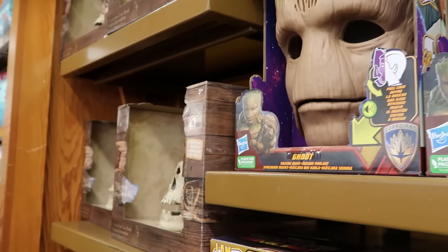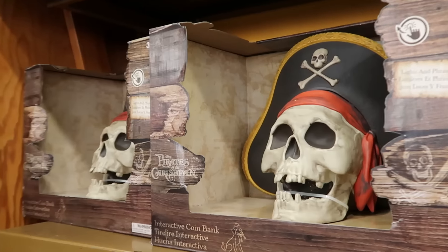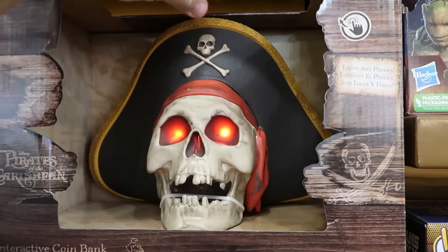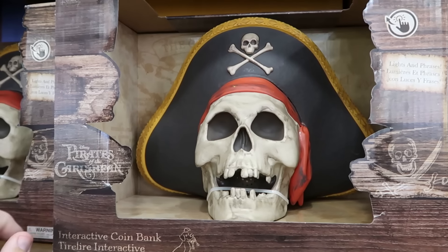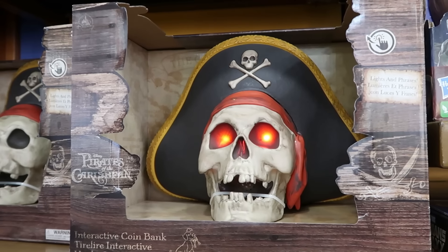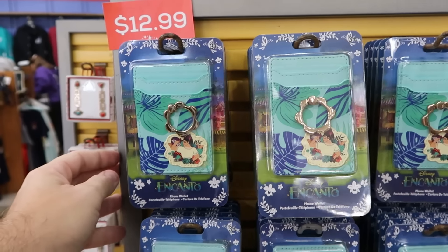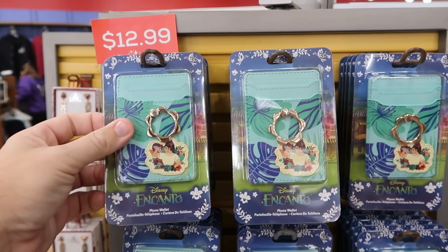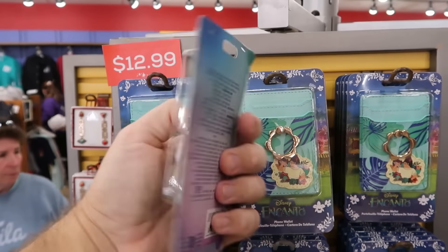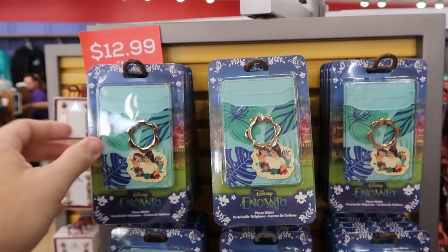They have interactive coin banks from Pirates of the Caribbean — the eyes light up and it says 'Dead Men Tell No Tales' — originally $25, now $20. On the spinny racks is a Disney Encanto phone wallet with embroidered details and a metal pop socket, $12.99 down from $22. They also have pop sockets, including Princess Tiana, originally $17, now $7.99.